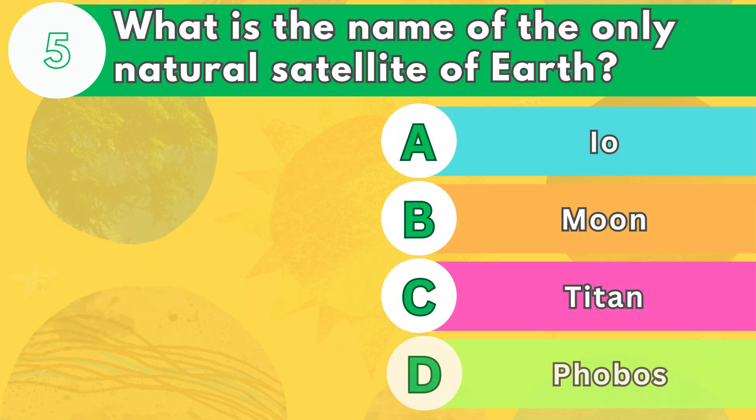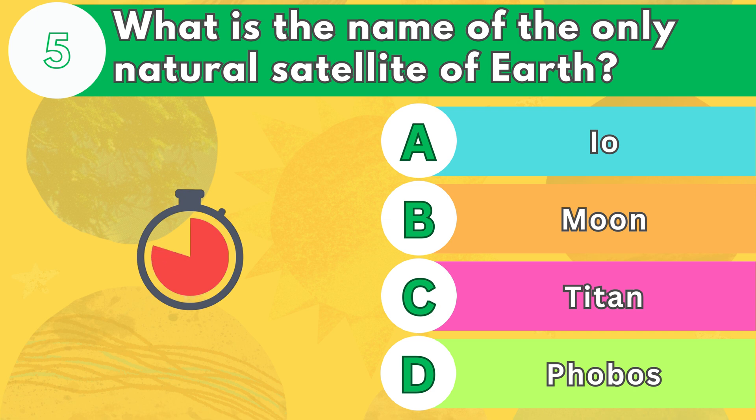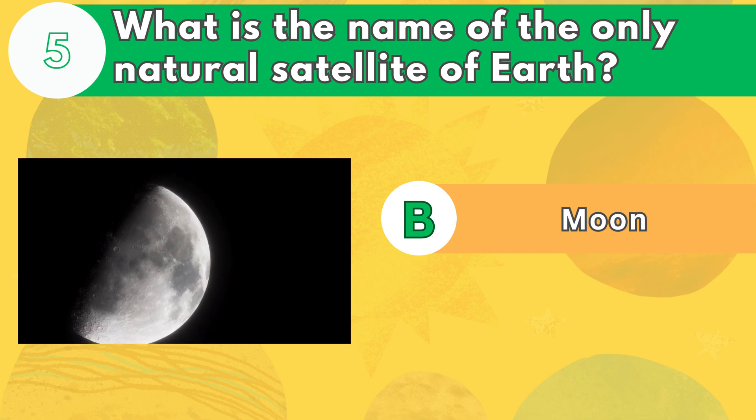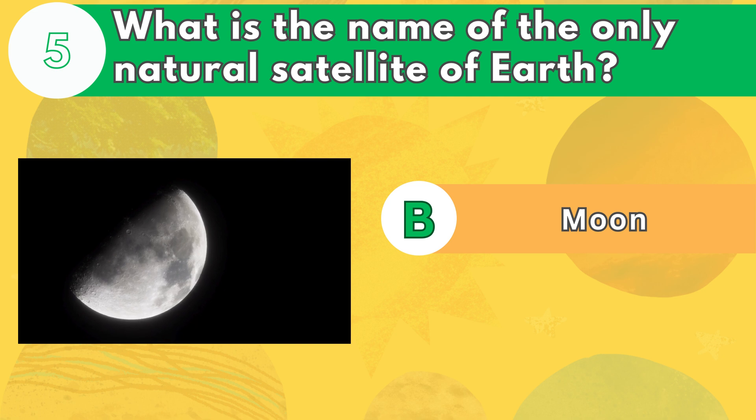Number 5. What is the name of the only natural satellite of Earth? The answer is letter B. The moon is the fifth largest moon in the solar system, and the only one that humans have visited. It takes about 27 days for the moon to orbit around Earth, and it always shows the same side to us because it is tidally locked.